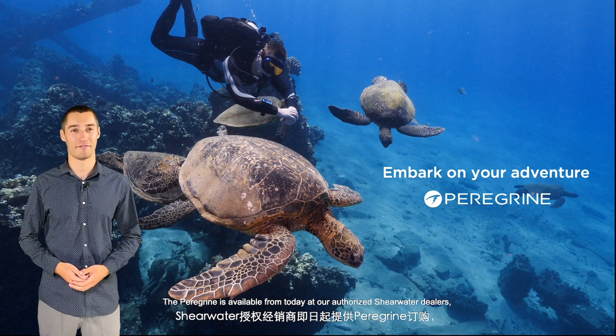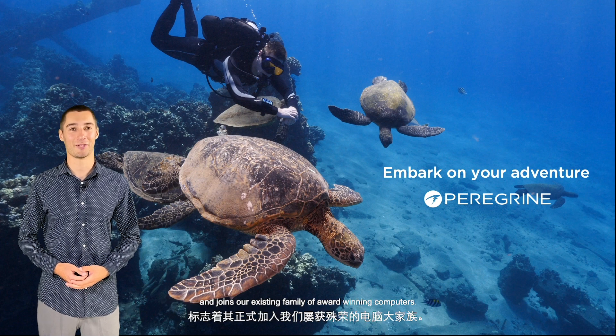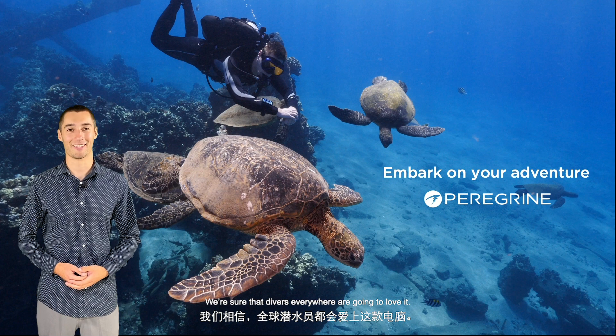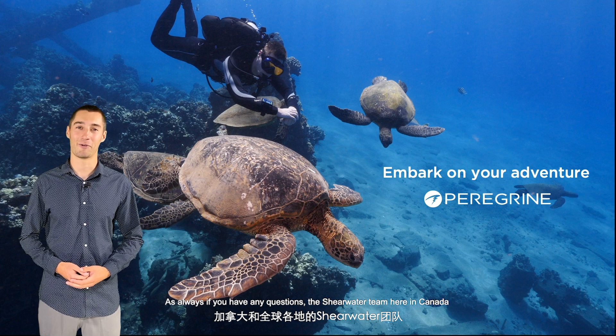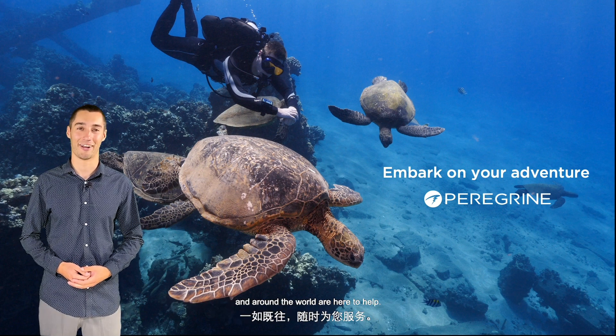The Peregrine is available from today at our authorized Shearwater dealers and joins our existing family of award-winning computers. We're sure that divers everywhere are going to love it. Thank you for being with us today. As always, if you have any questions, the Shearwater team here in Canada and around the world are here to help.